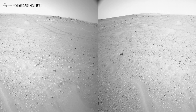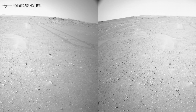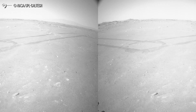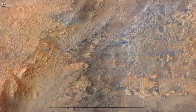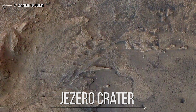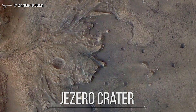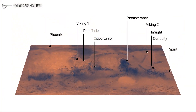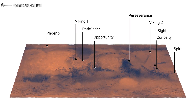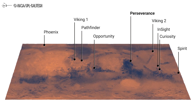On June 1, the rover began the first phase of the science campaign by leaving the Octavia E. Butler landing site. During the first weeks of scientific activity, the mission team will attempt to detect and study some of the oldest geological formations in Jezero crater. The Jezero crater, in which the rover is located, was once — when Mars was wetter than today — a huge lake. Perseverance's destination is the delta of a dried-up river at the crater's rim, the perfect place, billions of years ago, to host lifeforms if they ever existed on Mars. After little more than 130 Martian days, the rover has traveled 1.15 kilometers, moving south from its landing point.